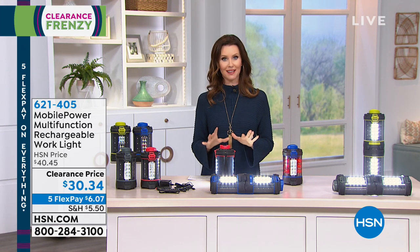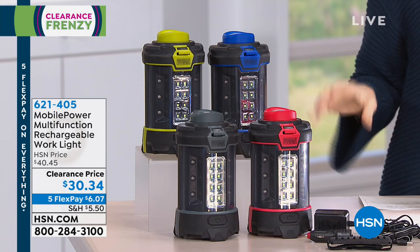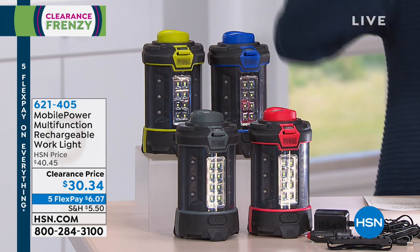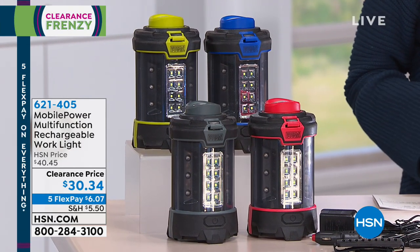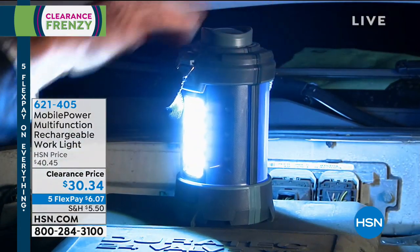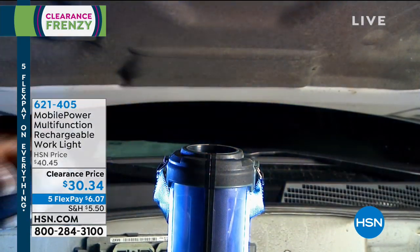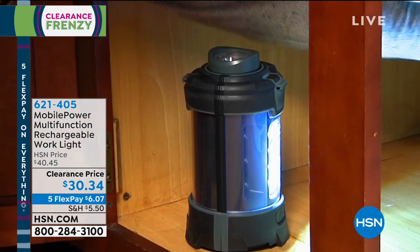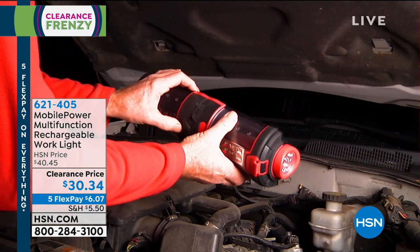We have a multifunction Rechargeable Work Light at a clearance price of $30.34. Beautiful colors: blue, green, gray, or red. It's $6.07 to get home. It's rechargeable, and — watch this — it has a flashlight that pops right out. Pete Kilcullen, one of our home experts at HSN, is here to shed a little light on why everybody could use this Rechargeable Work Light. This is a really good work light, and also for emergencies.